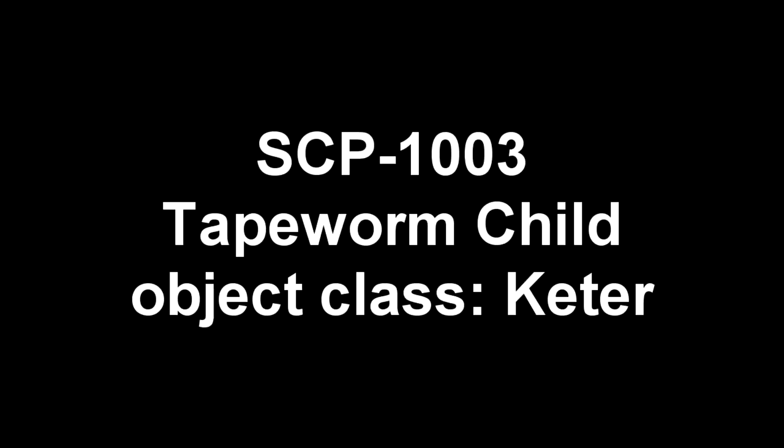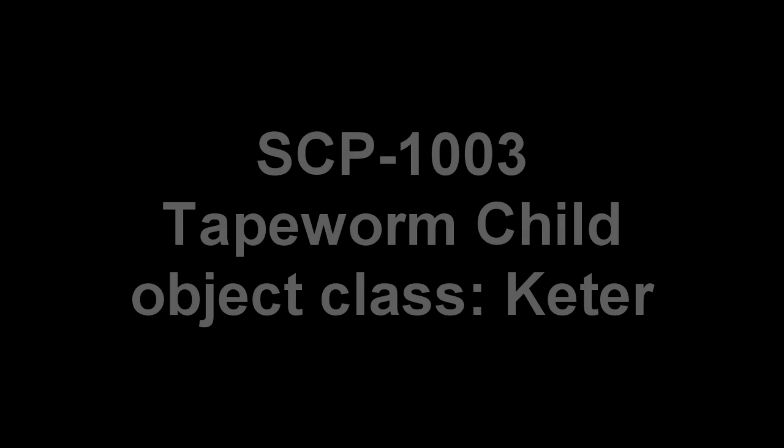Item Number: SCP-1003. Object Class: Keter.